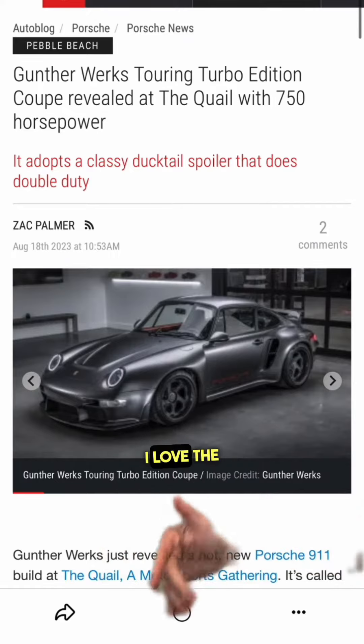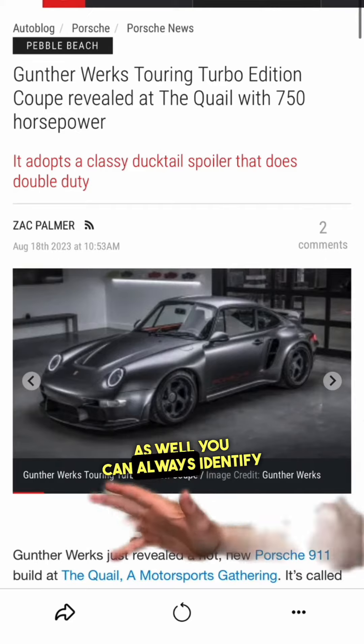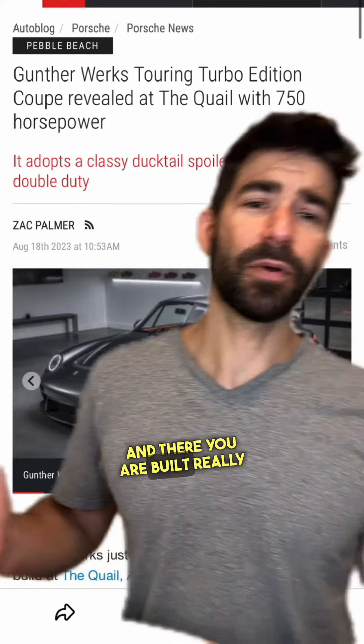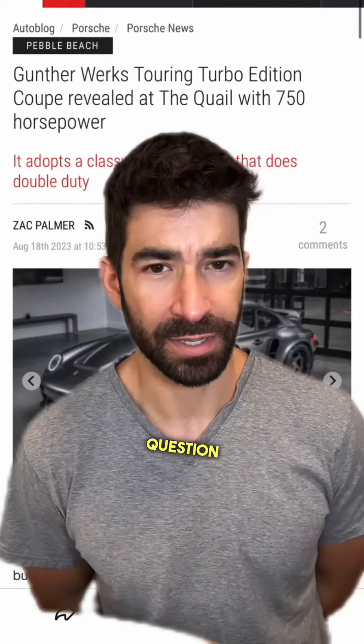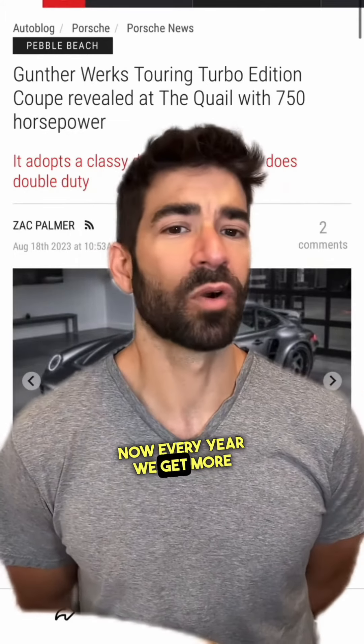The Ducktail really does it for me — I love the Ducktail. I love the headlights that they use on Guntherwerks as well; you can always identify a Guntherwerks just by the headlights. Built really, really well. This or a Singer — that is a tough question. I'm just blown away by how many incredible cars there are right now; every year we get more and more incredible cars.